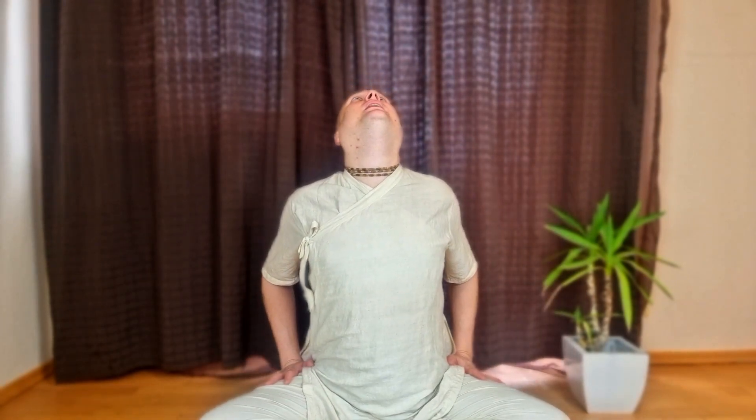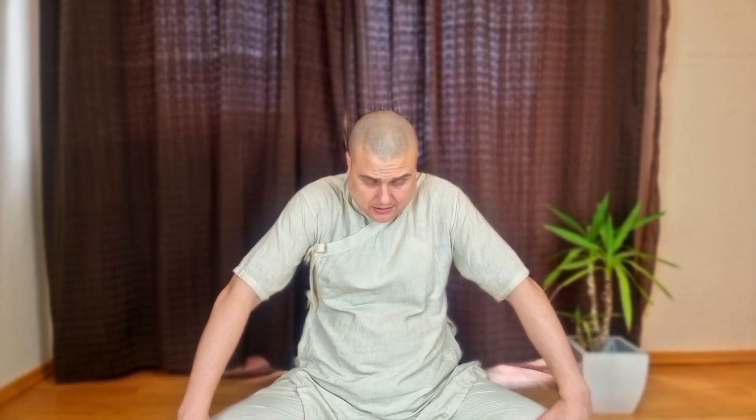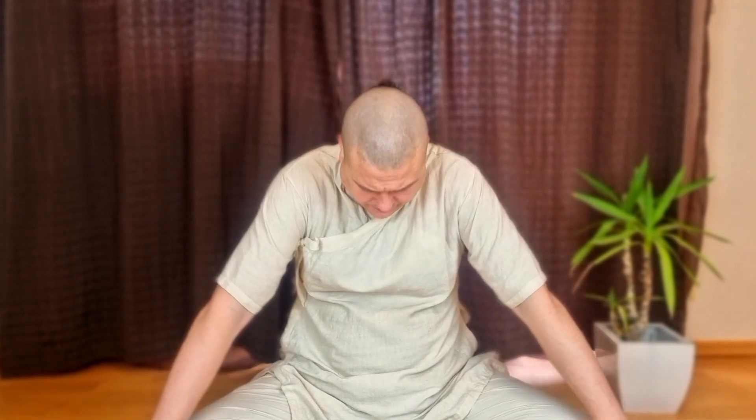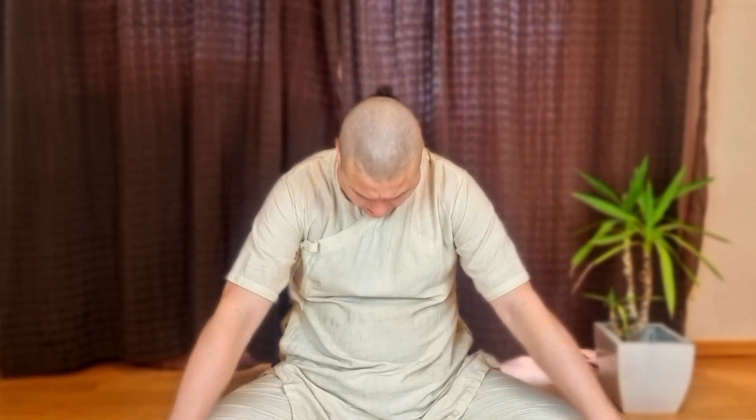This practice helps us to keep our spine young and flexible. Place your hands on your knees. With the inhalation, arch your back, lean your head back, and slide your hands towards your body. Exhale, round your spine, face looking downward, hands sliding towards your knees — all the way in and round the spine.